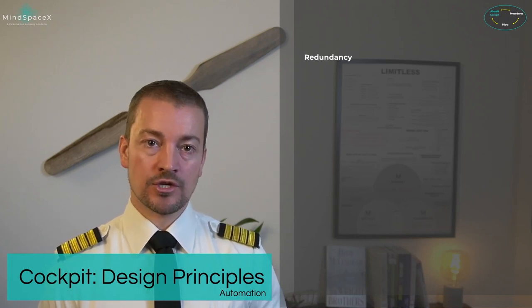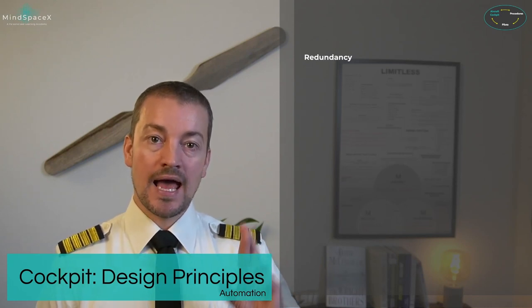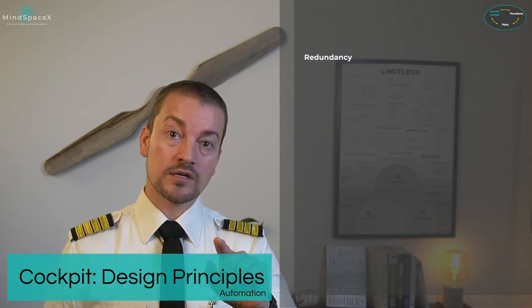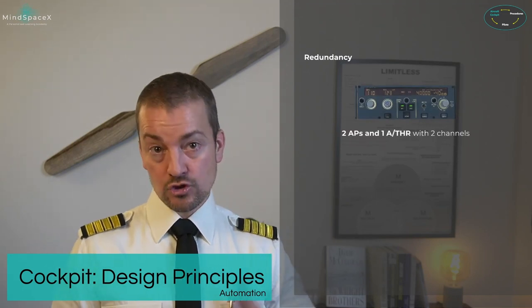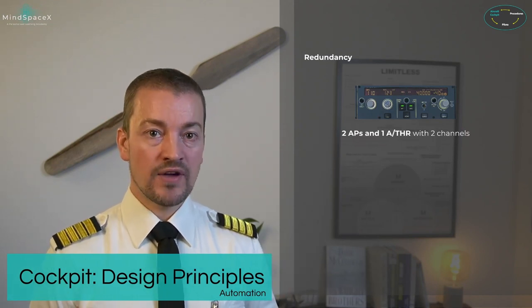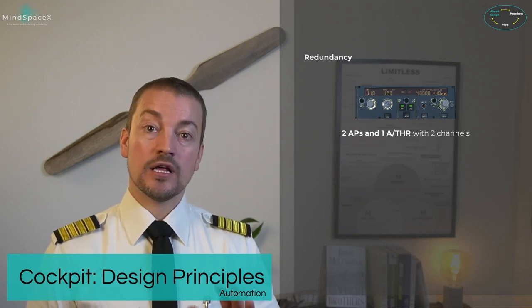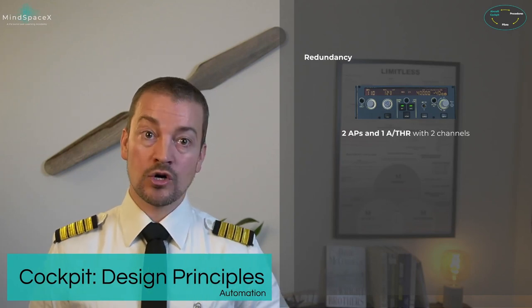With so much automation comes the need for redundancy. Automation and redundancy have to go hand in hand — if we rely on the aircraft to fly itself, we need systems that can back each other up. The most important redundancy is you. For the autopilot, there are two autopilot systems, separate and individual from each other. If one fails, an oral and visual alert is given and the aircraft is left in a fully trimmed state, but the other autopilot will not engage automatically.